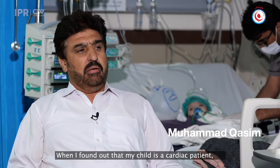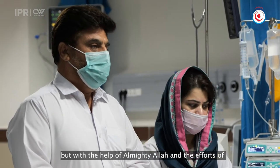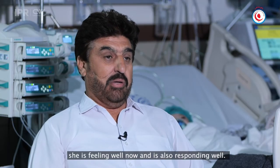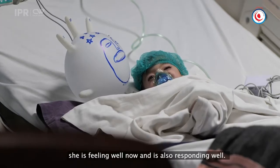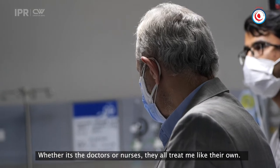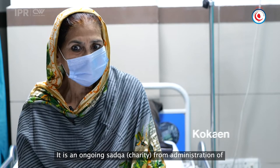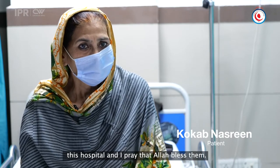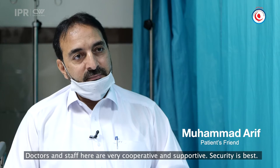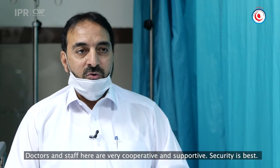When I came to know that my child was a cardiac patient, I didn't expect she would survive much longer. But with the help of God and the doctors, and through their operations, the child is surviving and the response is good. I feel very good. Everyone here — whether a doctor, a nurse, or any staff member — they all treat me like a family member. The doctors here are very cooperative and supportive. The security here is the best, meeting all requirements one hundred percent.